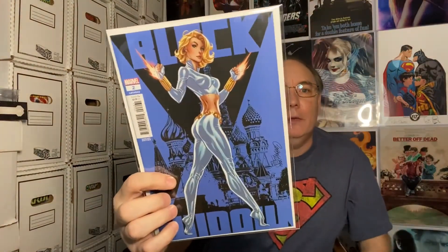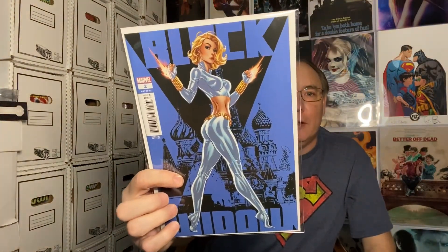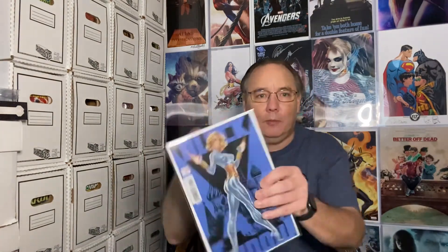This one — I am a J. Scott Campbell fan, hence the magic over here. His style is definitely unique. This is the subscriber bonus book. It tells me it's the J. Scott Campbell book right there. This is the Black Widow number two variant cover. The original had her in her traditional black outfit, and this is her in white with the midriff showing. This is very cool — I am really happy to have that one.